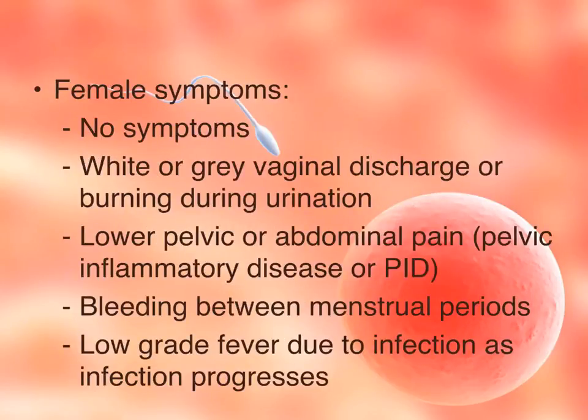In females, there may be no symptoms, or there could be white or gray vaginal discharge — unusually higher than normal — and a burning sensation during urination. If untreated, there could be lower pelvic or abdominal pain, which can progress to pelvic inflammatory disease (PID), potentially leading to infertility. There could also be bleeding between menstrual periods and a low-grade fever due to the infection and PID.